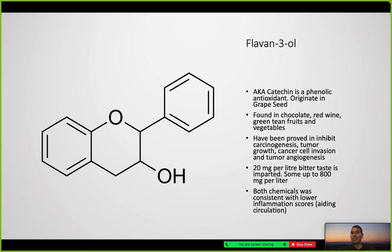What is flavin-3-ol? It's also called catechin — a phenolic antioxidant that originates from the grape seed. As shown earlier, seedless grapes will have less flavin-3-ol, which actually gives a more bitter taste to the wine. 20 mg/L will impart a bitter taste, while some wines have up to 800 mg/L. Flavin-3-ol has been linked to lower inflammation scores and aids in circulation — hence the saying that wine can be good for the heart.